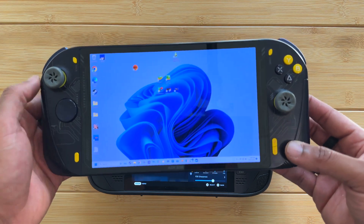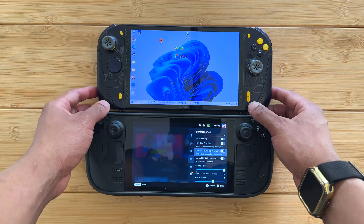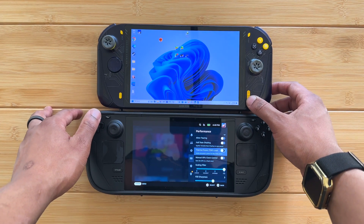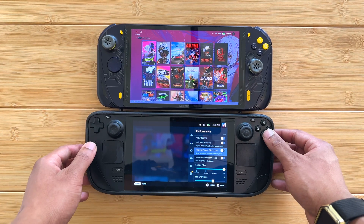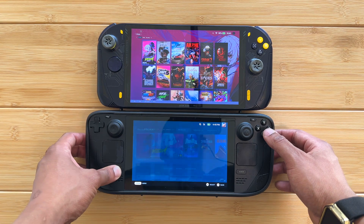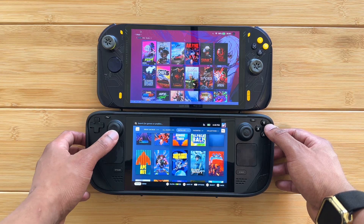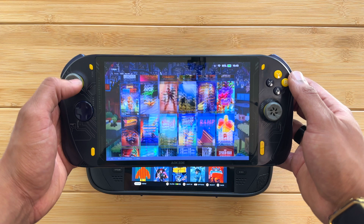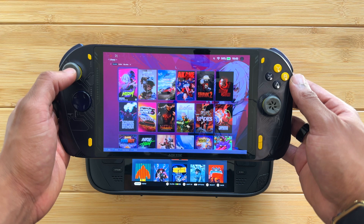Another update is this console-like experience that handhelds like the OneXPlayer Mini Pro, OneXPlayer 2, and the AOK Zoe have added — called the One X Console. You can press this button to bring up the performance menu, or hold this button to bring up this console-like experience similar to the Steam Deck library, where you have your installed games.